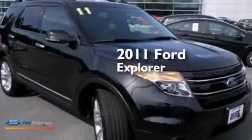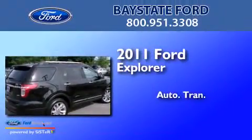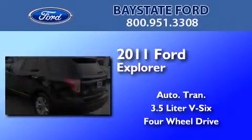This is a certified pre-owned 2011 Ford Explorer. This SUV has an automatic transmission, a 3.5 liter V6, and the added safety and control of four-wheel drive.